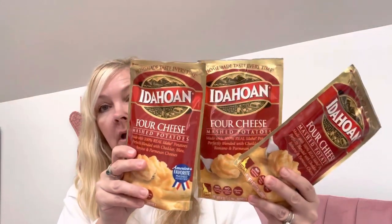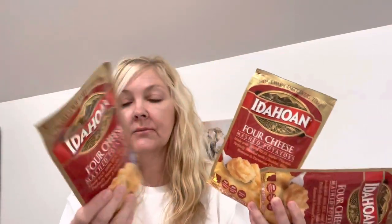I saw these and messaged my husband asking how much we were paying for Idaho potatoes at Walmart. He thought a dollar, but when I looked online they were $1.44, so it's a better deal to get them at Dollar Tree. This is the Idahoan four cheese mashed potatoes — made with 100% real Idaho potatoes, perfectly blended with cheddar, blue, Romano, and Parmesan cheese. No artificial dyes, no artificial flavors, and gluten free. So I got three of those.